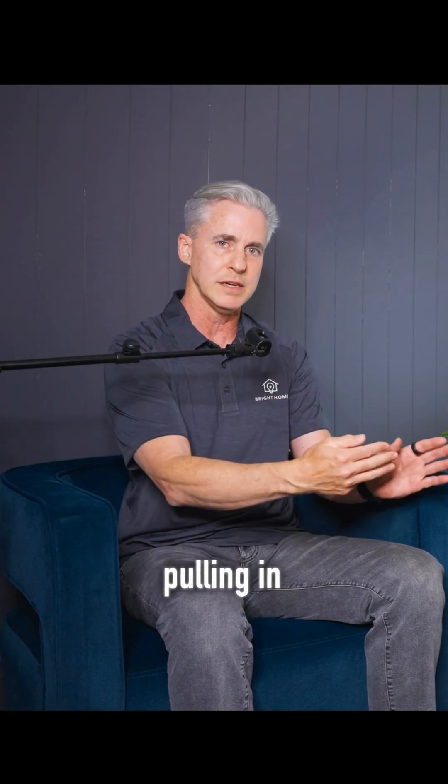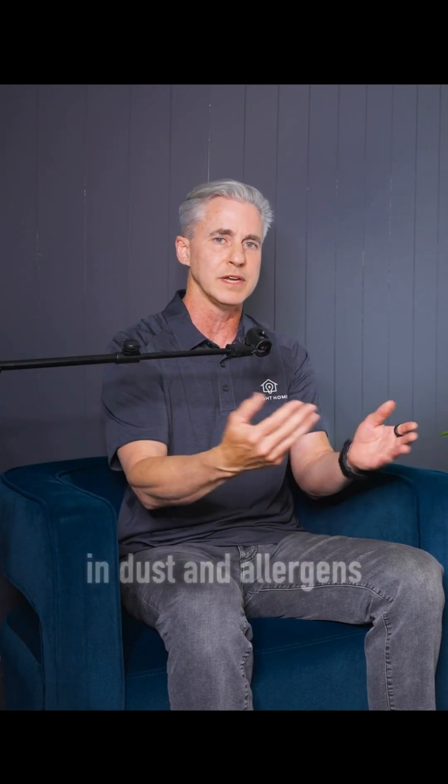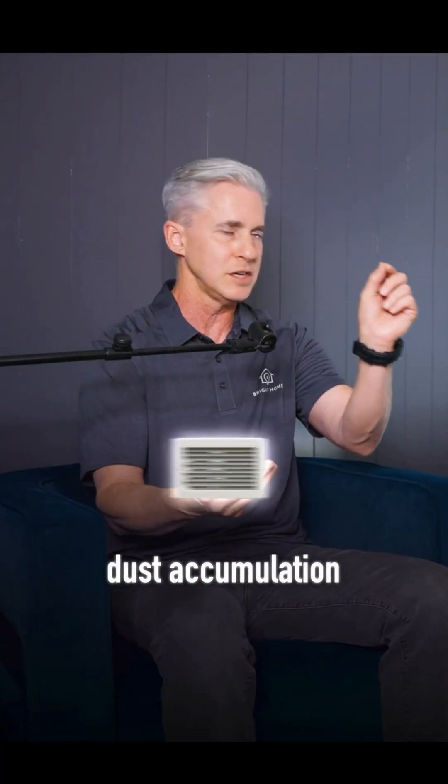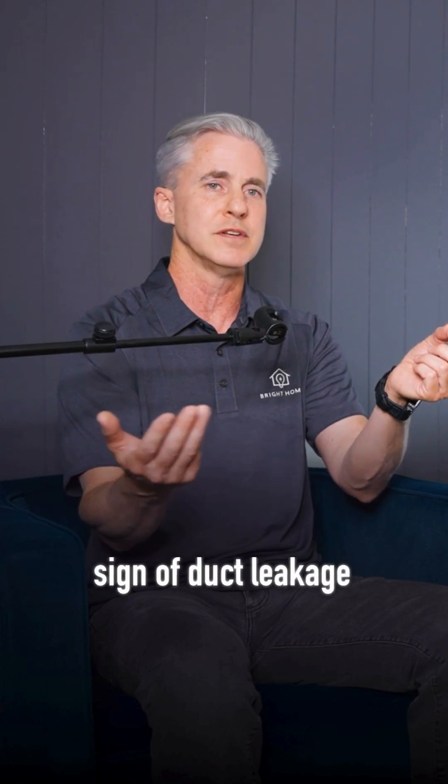The other problem that people don't realize is that the leaks on the duct system — a lot of that's on the flex duct in the attic. That leak is actually pulling in air from the attic, pulling in dust and allergens. So when your home is consistently dusty and you notice dust accumulation on the vents, that's a telltale sign of duct leakage.